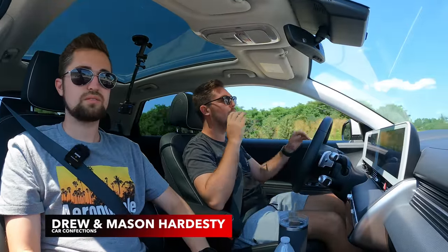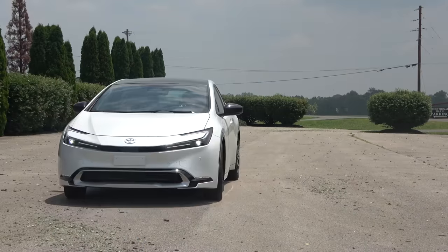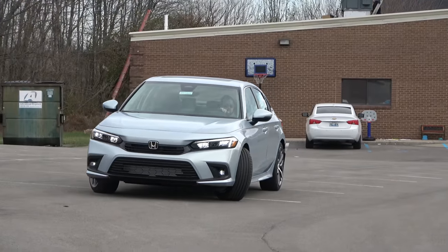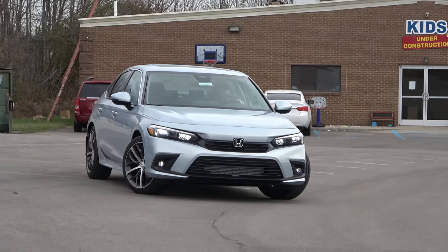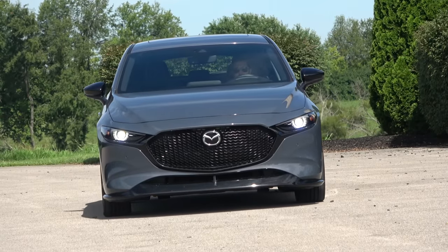Hello everybody and welcome to Car Confections. Today we're going to be going through our favorite compact sedans. This is a very popular segment not just here in the U.S. but all across the world, and we've had the unique opportunity as car reviewers to be behind the wheel of nearly all of the options in the segment. So we're going to go through our favorites and the reasons why.